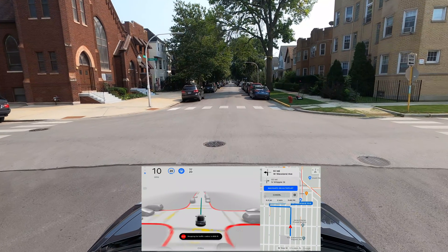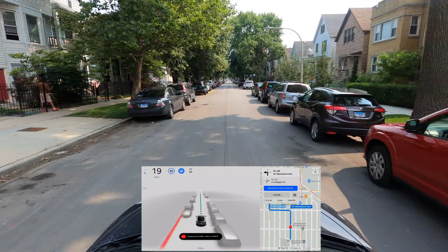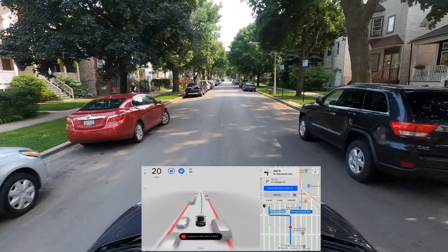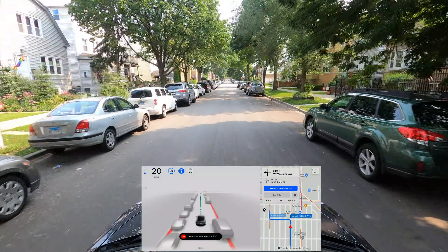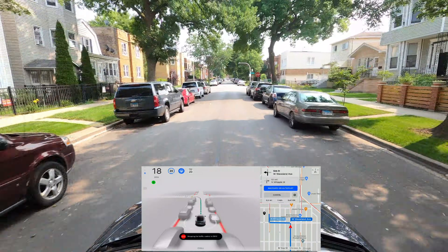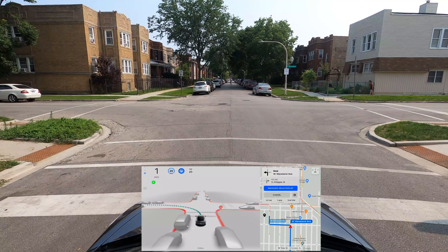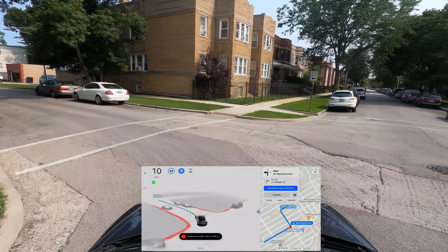Stop signs are pretty good, especially when there's no one around — the car just goes through. With one or two cars it's still doing a good job. Where it struggles a little is when there are a lot of cars and it's not really clear whose turn it is. Even other drivers get confused, and since Tesla isn't just going for it, it's creating a little bit of confusion for the other drivers. All right, we're going to make a left here — that's really good.